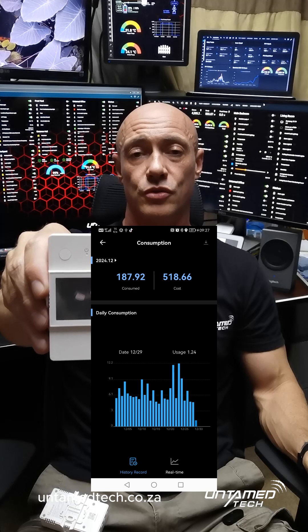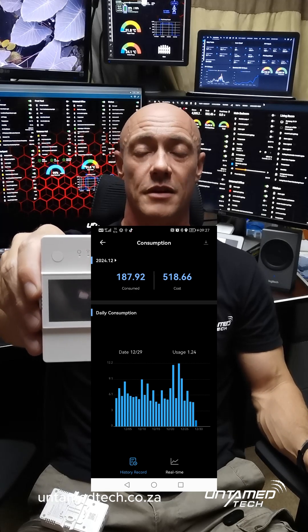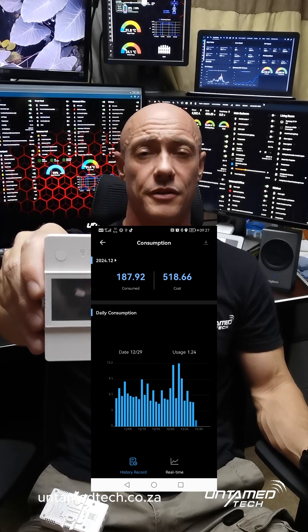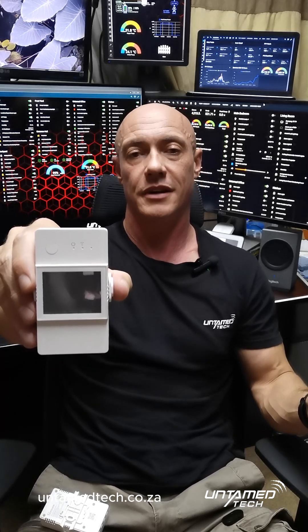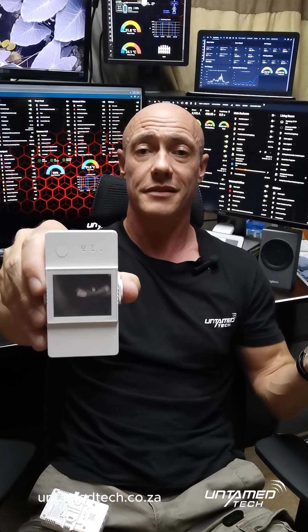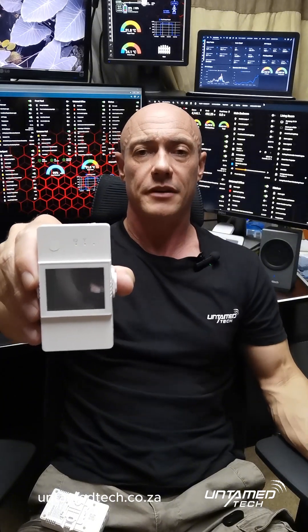If you put it on a timer — like I do, 25 minutes in the morning and 45 minutes at night — it'll consume about 2 to 2.5 units in summer, and in winter it'll jump to about 3 to 3.5. That's still 10 plus units a day that you're saving. Working on Johannesburg prepaid rates at roughly R3.60 a unit, that will save you roughly 900 to a thousand rand a month just on your geyser alone.